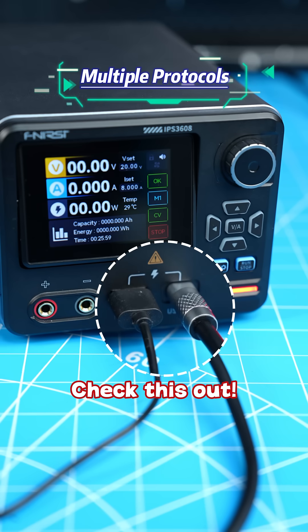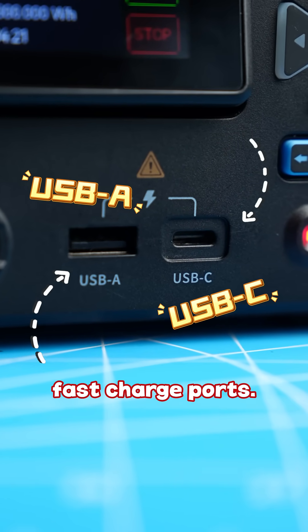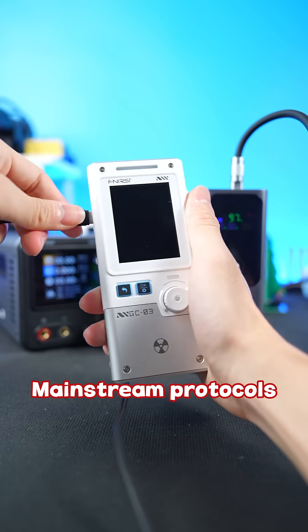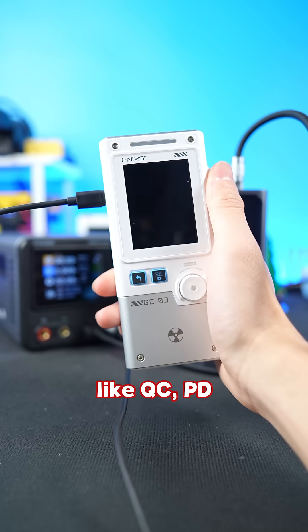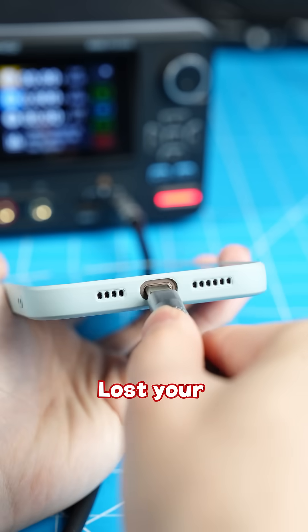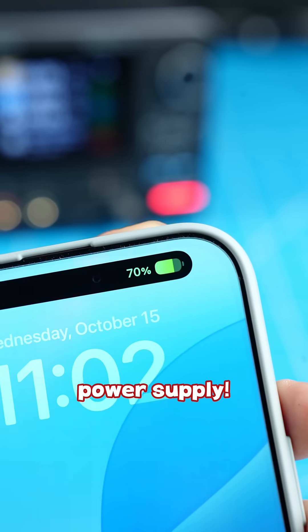Check this out! This power supply has both USB-A and USB-C fast charge ports, up to 45 watts fast charging. Mainstream protocols like QC, PD, SCP, FCP, AFC — all supported. Lost your phone charger? No worries! Just use this power supply.